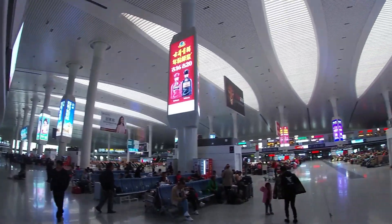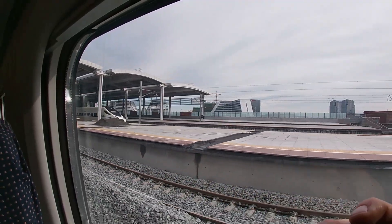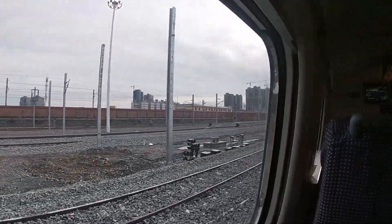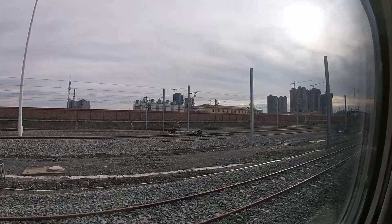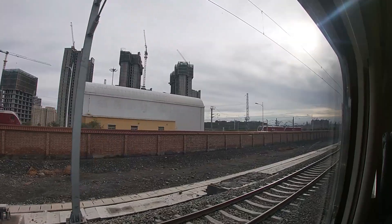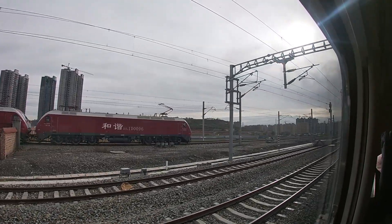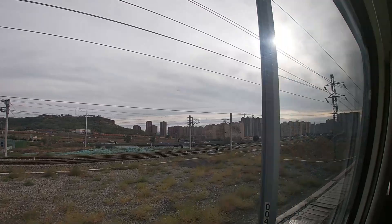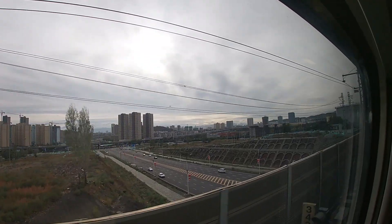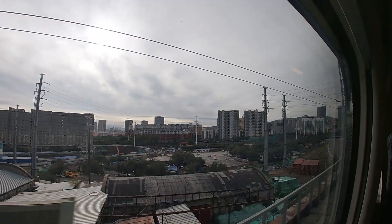The layout of most high-speed railway stations in China is pretty much the same. The train I'm on is based on the Pendolino trains — it's made by Alstom. You'll also find these types of trains on many European routes, for example the Eurocity trains between Frankfurt, Basel and Milan, and also many Frecciaargento trains. But the layout is completely different in the Chinese version — I'll show you in a bit.